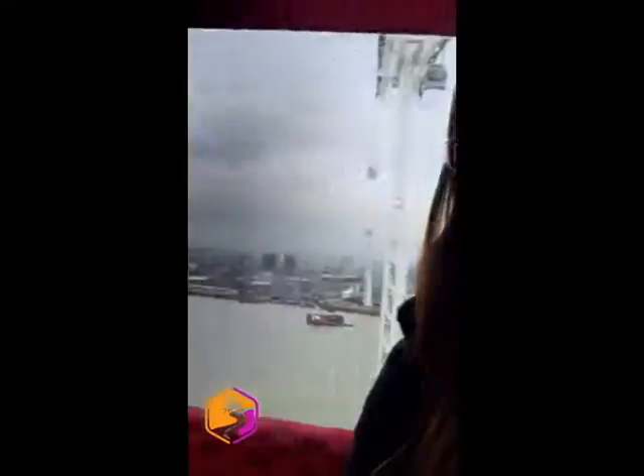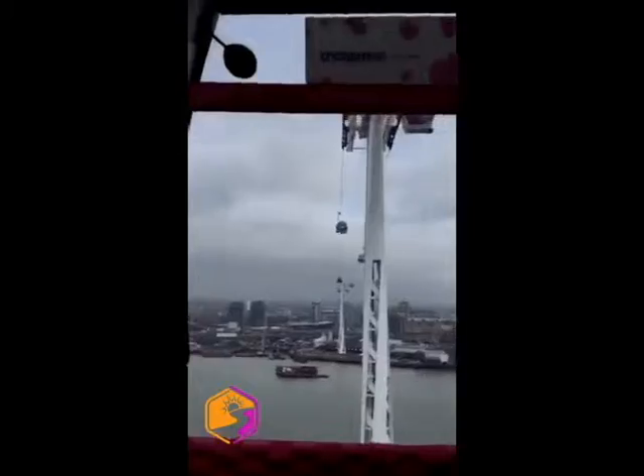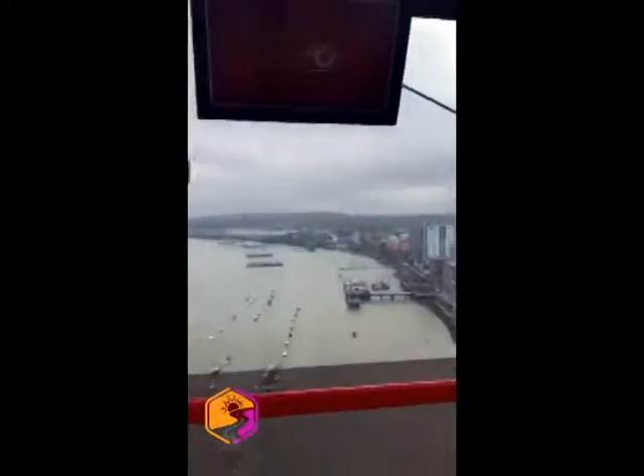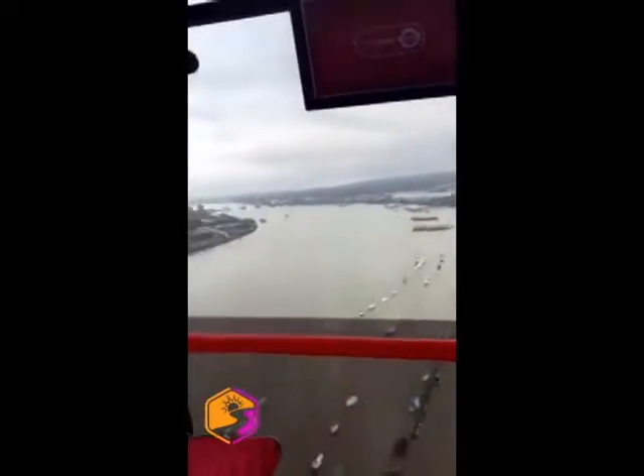Let me show you the views — I get a little nervous up here, but this is so cool. I wish I worked at the Excel Centre every day so I could do this commute. This is pretty great!